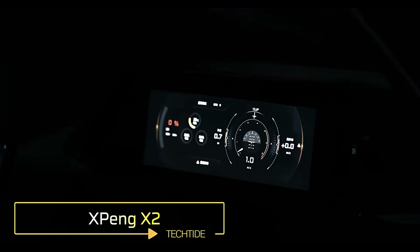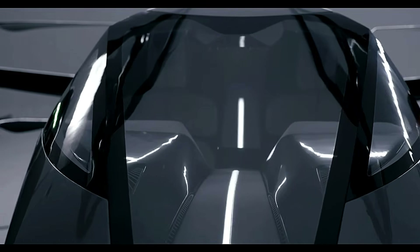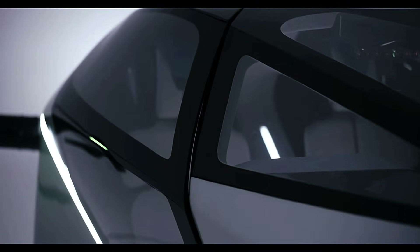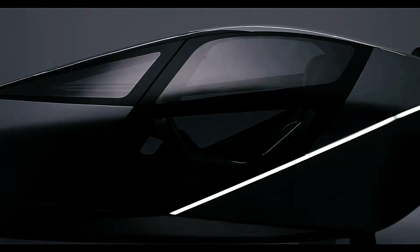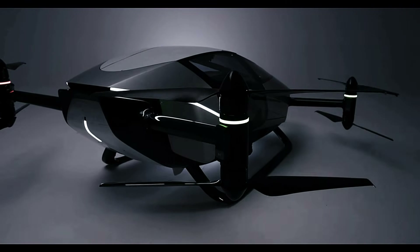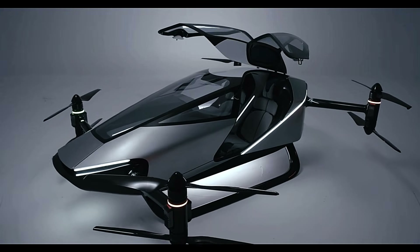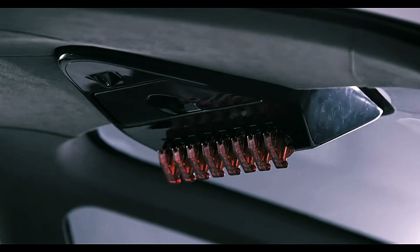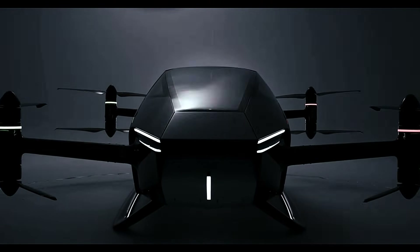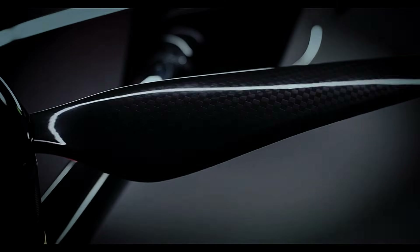Xpeng X2. The Xpeng X2 is a two-seat electric vertical takeoff and landing aircraft developed by Xpeng AOHHT, a subsidiary of the Chinese electric vehicle manufacturer Xpeng Motors, designed for urban air mobility. The Xpeng X2 features a carbon fiber teardrop-shaped design enhancing aerodynamic performance. It is equipped with eight propellers, two at each corner, providing lift and propulsion. The aircraft measures 5,172 millimeters in length, 5,124 millimeters in width, and 1,362 millimeters in height, with a curb weight of 680 kilograms and a maximum payload capacity of 160 kilograms. The Xpeng X2 is powered by a 300 kilowatt-hour battery, offering a flight range of approximately 75 kilometers (about 30 minutes).